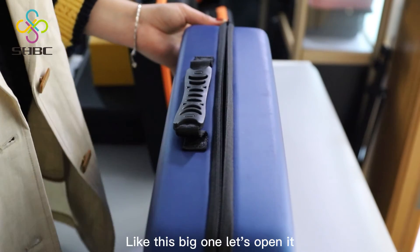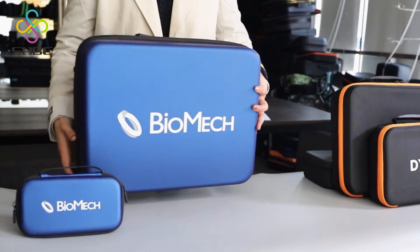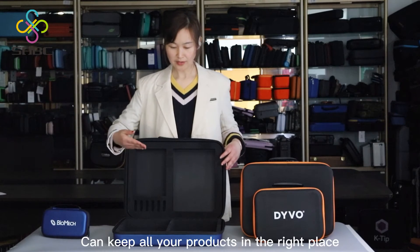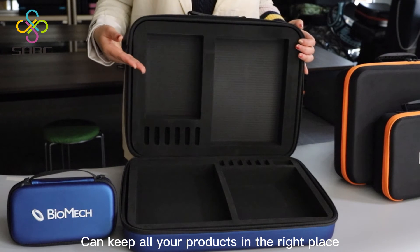Like this big one — let's open it. This cutting function inside can keep all your products in the right place.